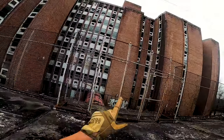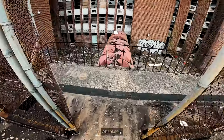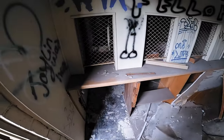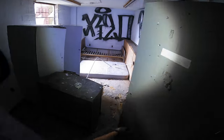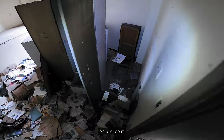We need to get up on top of that. Oh yeah, that looks gnarly dude. Absolutely. An old dorm. I like how they still have all the furniture and stuff.